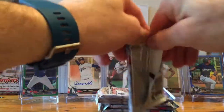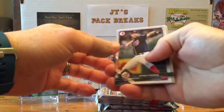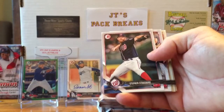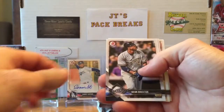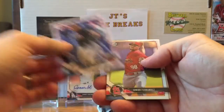Alright, pack number one. If you see anything that I might miss, please leave a comment down below and let me know. We got the vets on the front — we got Steven Strasberg, Victor Arano rookie card, Kenyon Broxton, Freddie Freeman. That's nice, I need that.